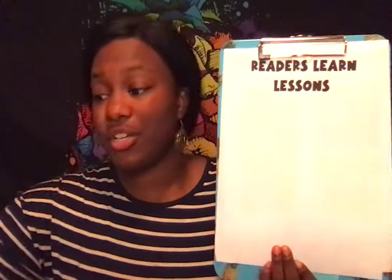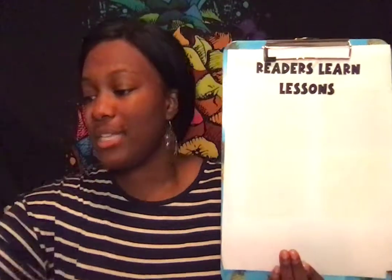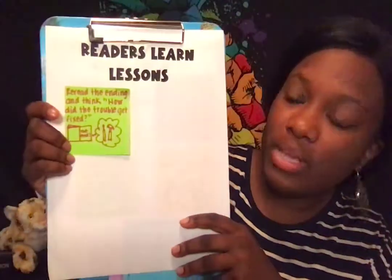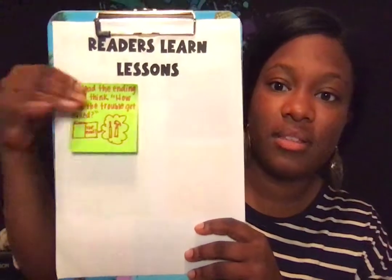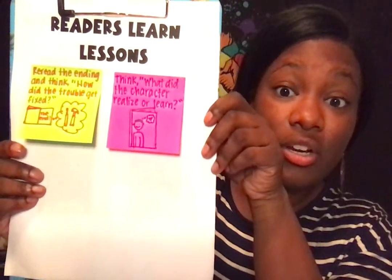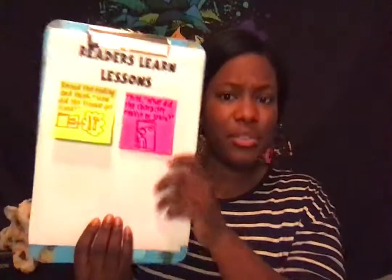So with all of these stories, as you're reading your books, I want you to be thinking about what life lessons you can take and apply in your own life. I'm going to give you a few tips to help you look for those life lessons. We have one more anchor chart to go through. One tip: reread the ending and think, how did the trouble get fixed? That is one strategy. And the next one: think, what did the character learn or realize? That's your second strategy.